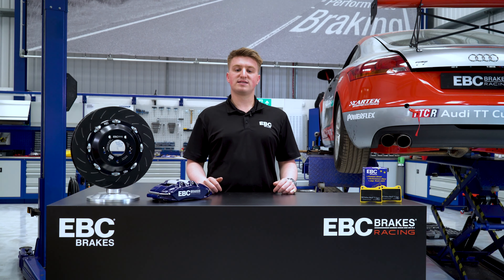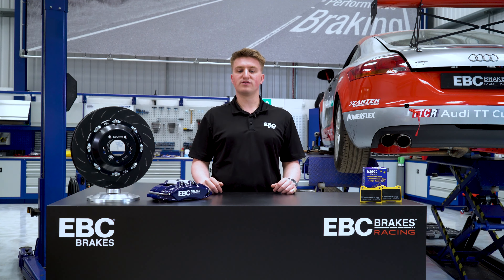Hello everyone, it's Josh from EBC Brakes here, and today we are going to be answering some more of your most commonly asked questions.